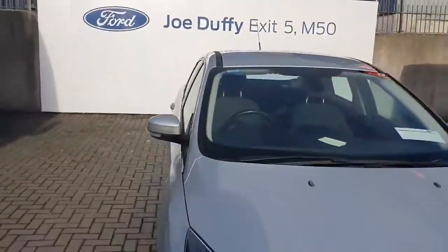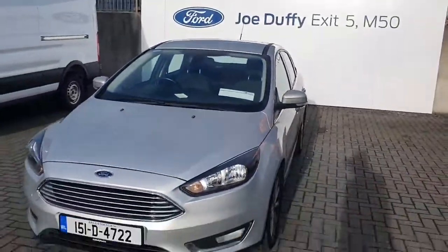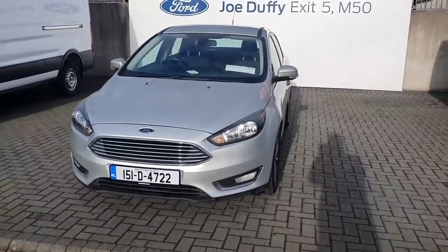To give you another look from the outside — this is a Ford Focus Titanium, 1.6 diesel, 95 brake horsepower. For any more information about this vehicle you can ring us on 01-834-2977.